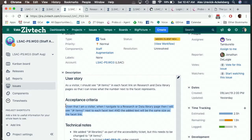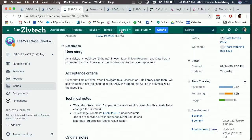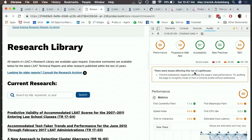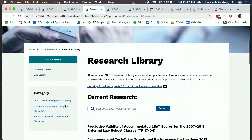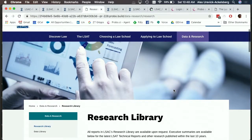Here's an example of acceptance criteria: 'Given that I'm a visitor, when I navigate to the research and data library, then I will see the number of items next to each facet.' I can just tell as a user — yes, that's what I wanted. But maybe I'd give feedback saying I wanted it to say '16 articles' instead of '16 items.' There are lots of things in accessibility that can be problematic, such as searches, tables — tables are particularly painful — and sliders.